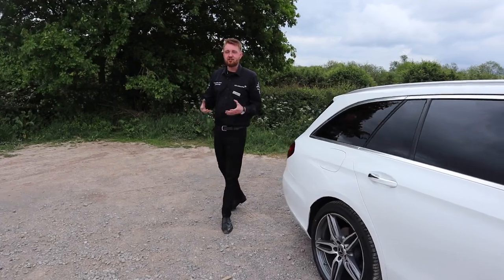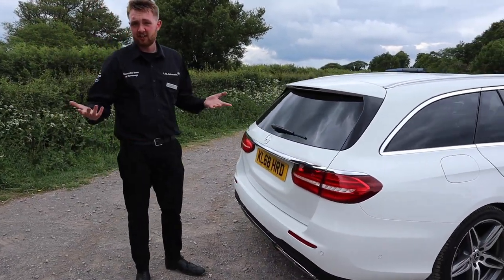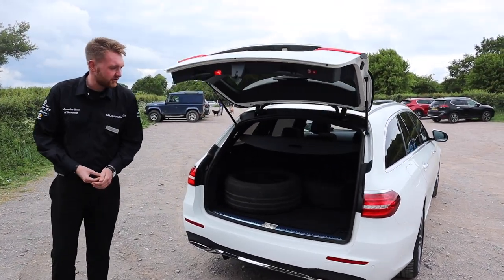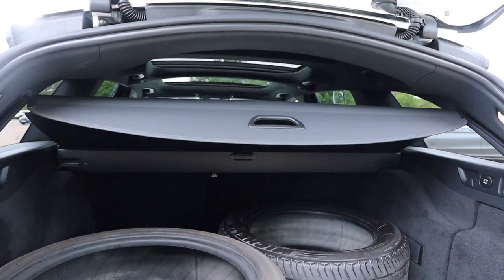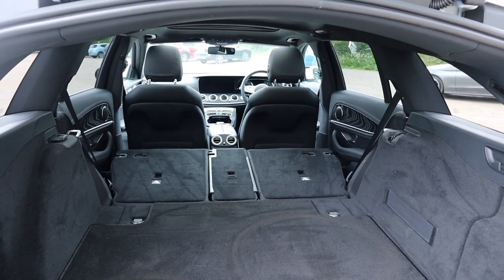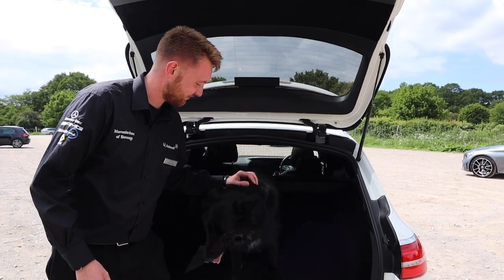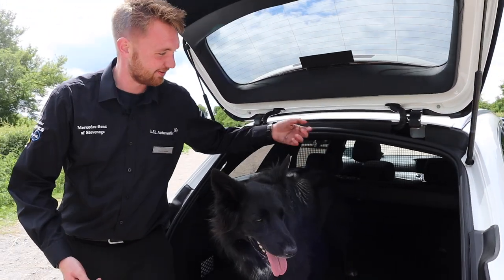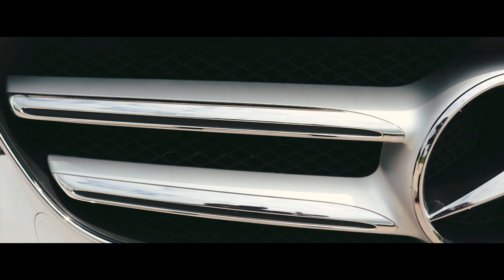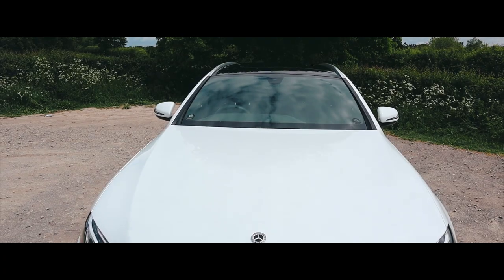You buy an E-Class Estate because you need the space, and this new generation car has plenty of it. Whether you have a dog, a washing machine, or even two tyres, the humongous boot in the E-Class Estate will take it all. You can see the parcel shelf that rises up automatically to aid loading and unloading, and there's a nice wide load bay that extends right the way back. Here we have CJ, a five-year-old border collie — there is plenty of room for all of the family, even if they do have four legs. Go for it!